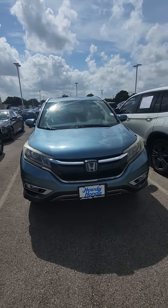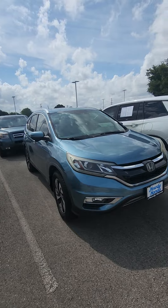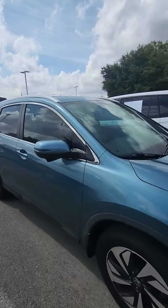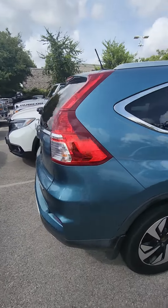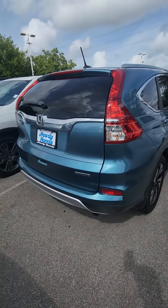Hey, hello, good morning! This is Javier from Howdy Honda. Just wanted to introduce myself and show you the Honda CR-V Touring 2016. We got the CR-V 2016 over here — we also got this as a trade-in a couple days ago. This is the Touring trim level, as you can see, 'Touring' right there.